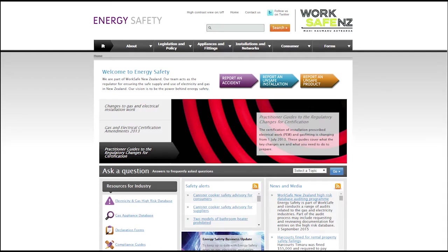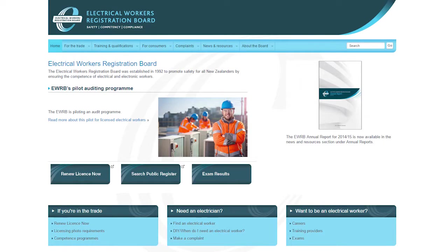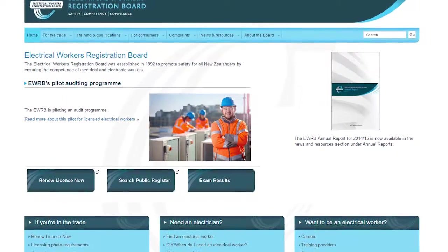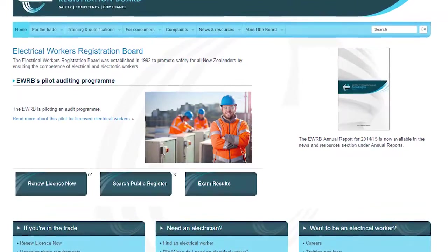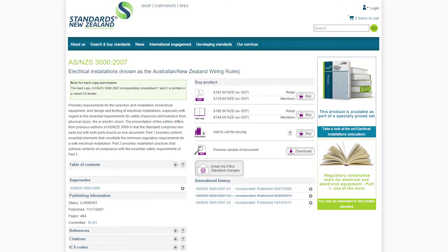Visit the Energy Safety website for more information on determining risk. For more information on training and qualifications, visit the Electrical Workers Registration Board website. As a licence holder, you can access related standards through their website, or you can buy them through the Standards New Zealand website.